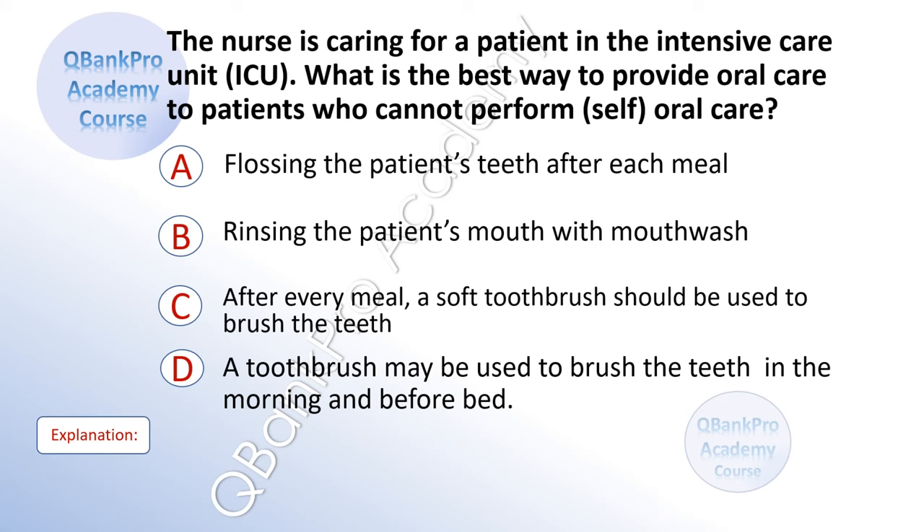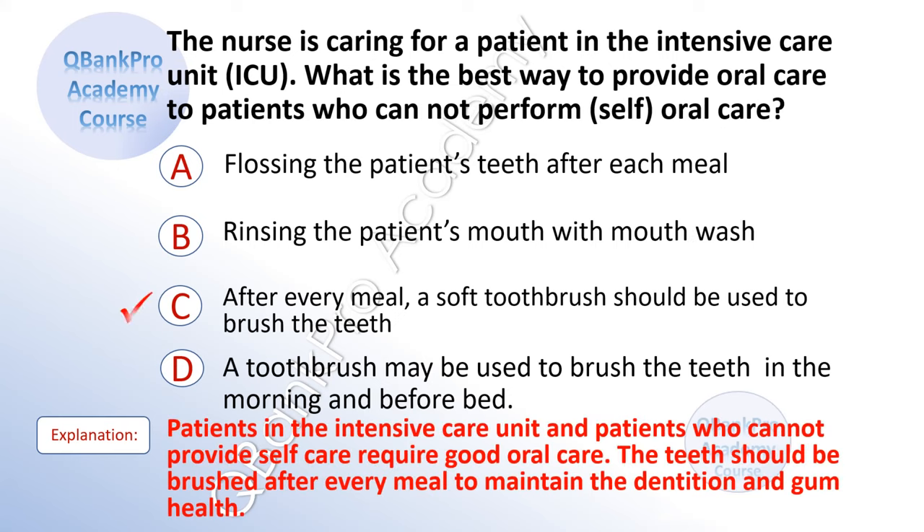The nurse is caring for a patient in the intensive care unit. What is the best way to provide oral care to patients who cannot perform self-oral care? A. Flossing the patient's teeth after each meal. B. Rinsing the patient's mouth with mouthwash. C. After every meal, a soft toothbrush should be used to brush the teeth. D. A toothbrush may be used to brush the teeth in the morning and before bed. The correct answer is C. After every meal, a soft toothbrush should be used to brush the teeth. Explanation: Patients in the ICU who cannot provide self-care require good oral care. The teeth should be brushed after every meal to maintain dentition and gum health.